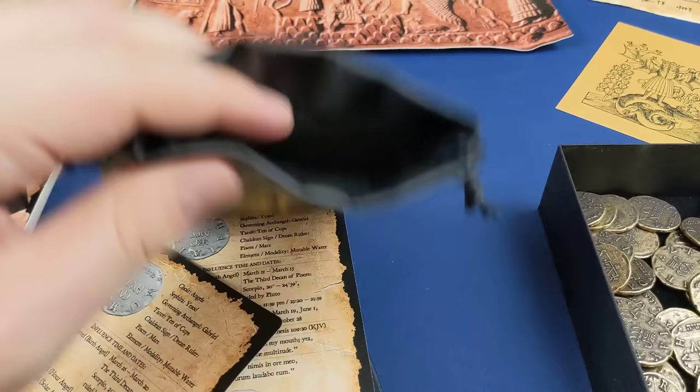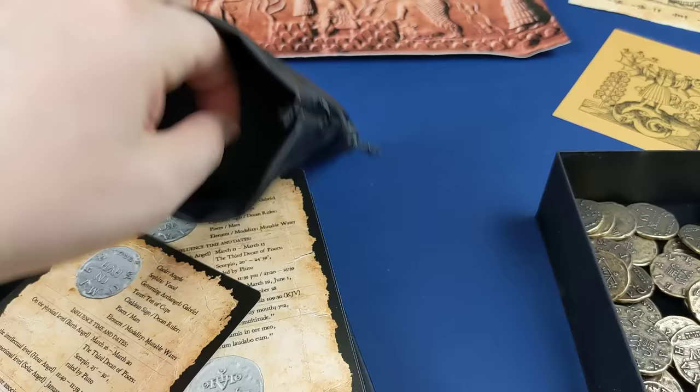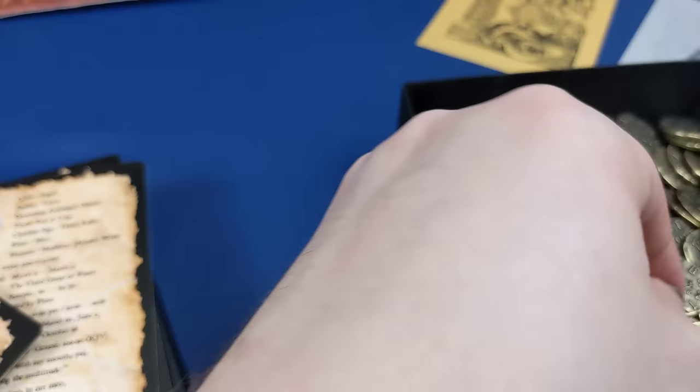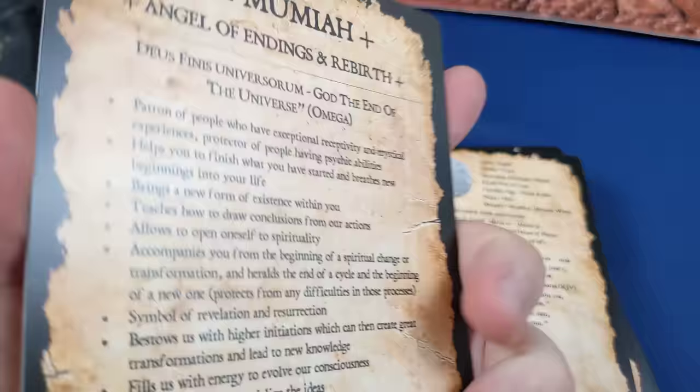It's really quite nice dipping your hand in the bag and picking out a random coin, then finding its equivalent card and seeing how it relates to you in the particular moment. On the card there's just so much information — it gives you information about the angel itself and its abilities.